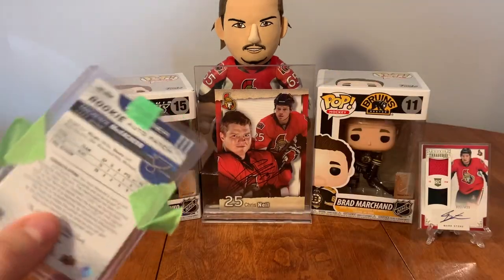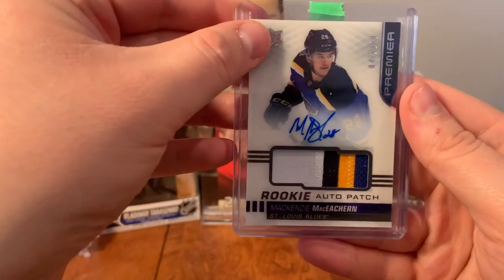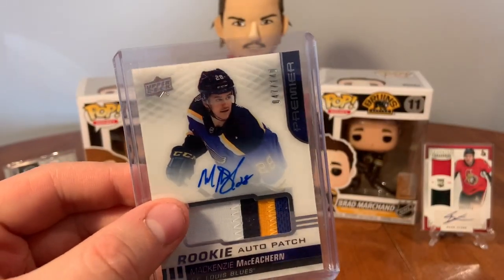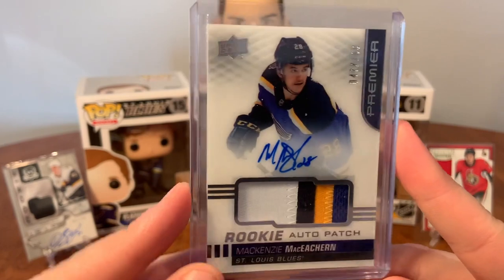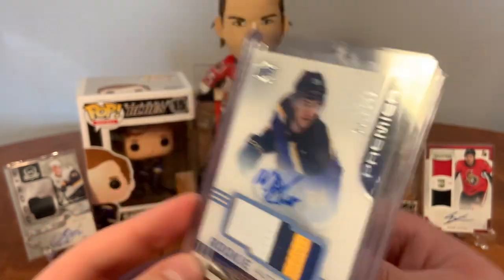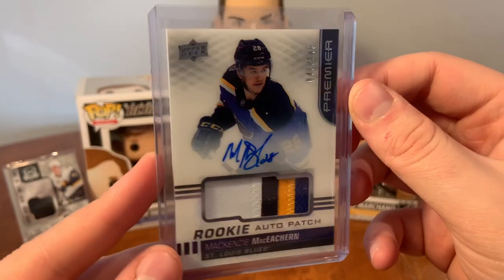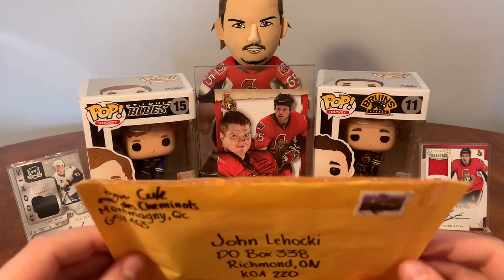This next one was loaded up with a bunch of cheap stamps on it. The Cup rookie auto patch of McKenzie McKeckern, numbered out of 149 - a beautiful four-color patch there. That's definitely going to replace my Billy Huso patch. Such a nice patch with all four colors of the Blues. That's from 19/20 Premiere - the newest set. Beautiful card, really happy with that.